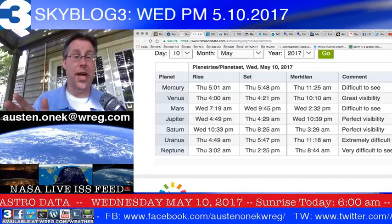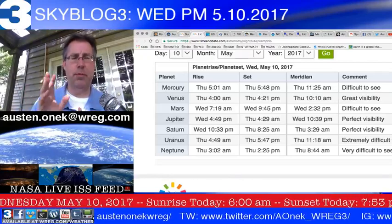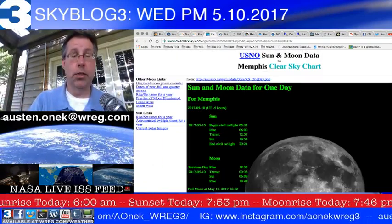Jupiter and Saturn are also visible for later on tonight. Uranus and Neptune are very faint and will take a good telescope, or at least good binoculars, to be able to see them.